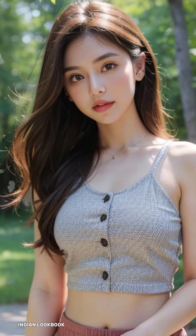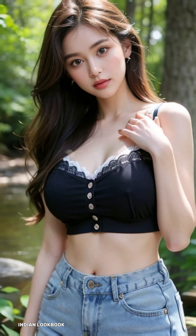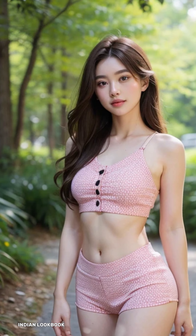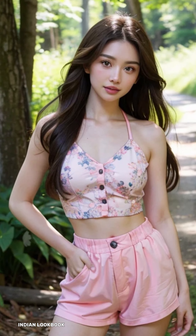Immerse yourself in breathtaking beauty — a 4K AI art Indian lookbook shot at Bruce Peninsula National Park. Embark on a captivating journey of fashion and nature as we unveil a stunning Indian lookbook featuring a 25-year-old Asian model against the awe-inspiring backdrop of Bruce Peninsula National Park, Ontario, Canada.